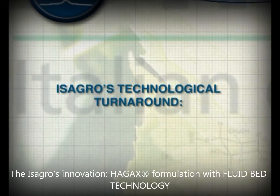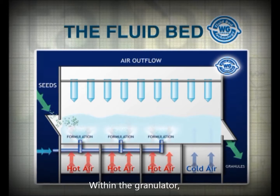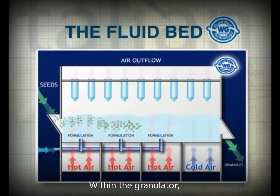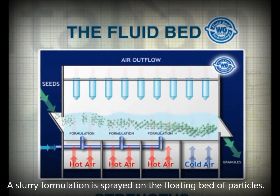Let's now take a look at the technological innovation introduced by Isagro: the fluid bed. Through this innovative system, the product enters the granulator in the form of tiny seeds of product. A hot air blast from the bottom holds them suspended and moves them towards the exit, in a fluid bed.